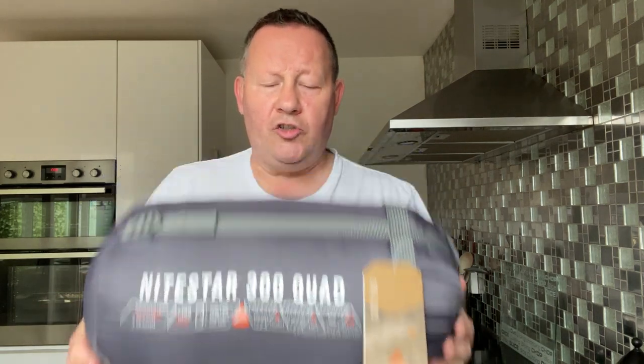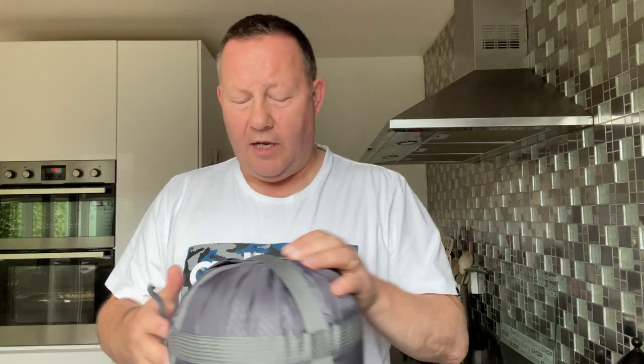I like a sleeping bag where I can get my feet out. The first sleeping bag I had was from Mountain Warehouse — it was a brilliant sleeping bag actually, but I just couldn't get it up around my shoulders. There wasn't a baffle in it, so if you lie on your side, your neck and shoulders were exposed. So I've got myself this bad boy — the Nightstar 300 Quad by Vango. This is the new weapon of choice, let's get a wee look at it.